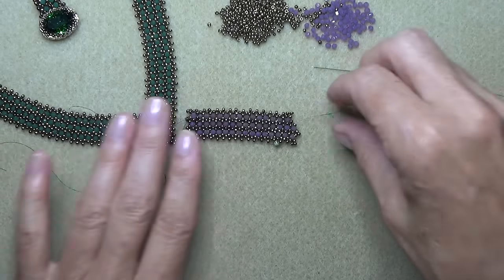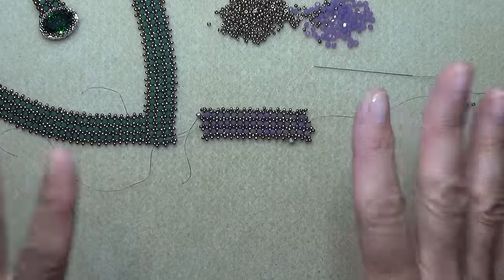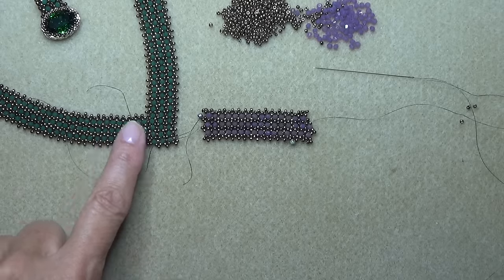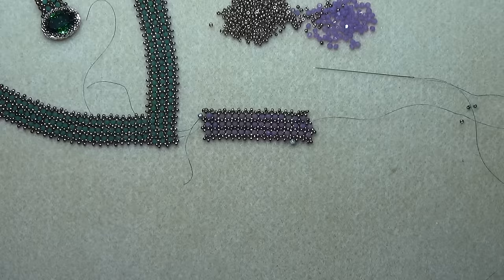I thought I'd share that — I don't know how original it is, it's just something I figured out. Anyway, keep on going and meet me at the end of the first section of your necklace and we'll start the second section.